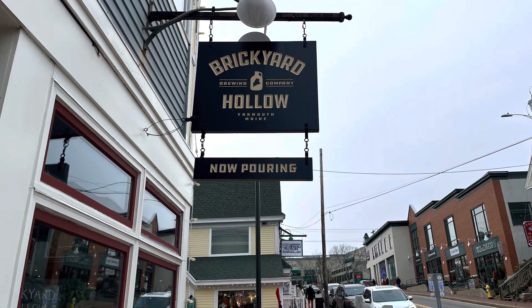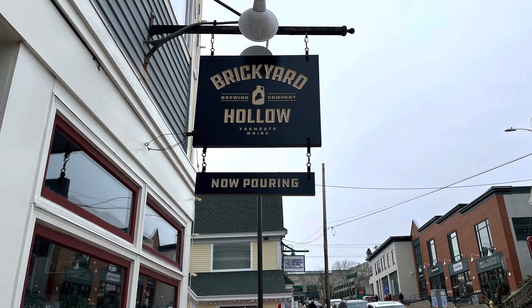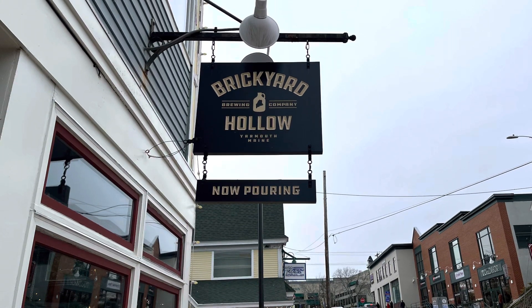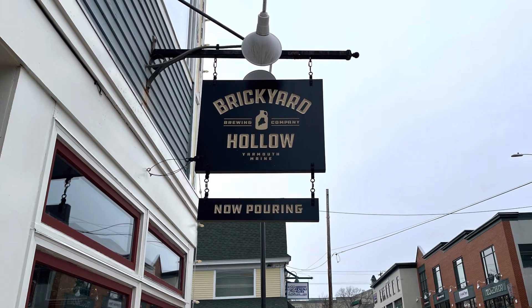Hello everyone and welcome back. Today we will be reviewing Brickyard Hollow Pizzeria in Freeport, Maine. This delicious pizza place is home to an amazing crowd and delicious pizza. So let's have some pizza, shall we?